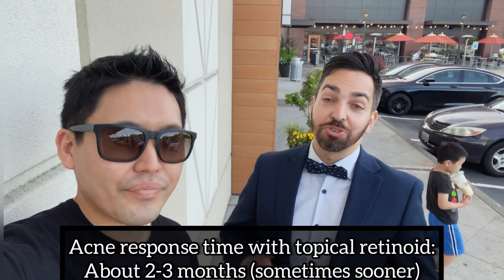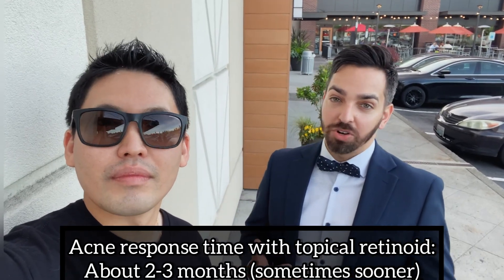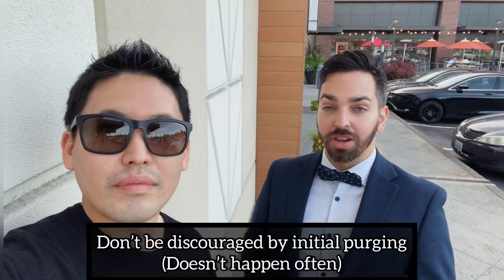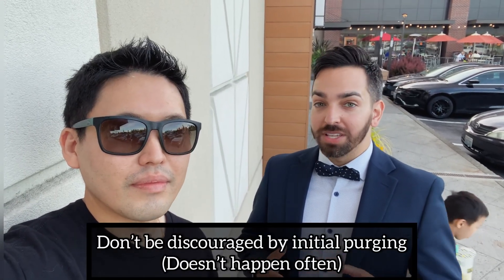When would you expect to see results with a retinoid for acne, Dr. Shah? I usually give people about two to three months. Set realistic expectations. You may see results sooner, which is great. Sometimes your acne gets a little bit worse — we call that purging. It doesn't happen in everyone, but because it speeds up the way our skin cells turn over, it could bring acne to the surface a little bit quicker. It may get worse before it gets better, but stick it out because in two to three months your skin should be getting much better.